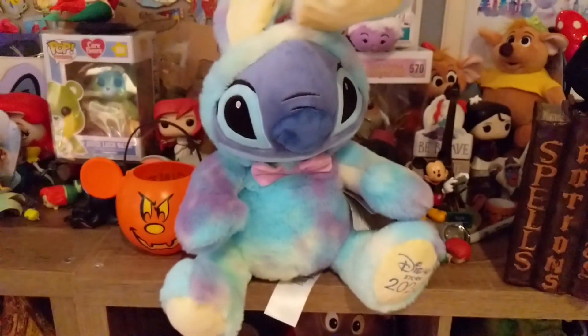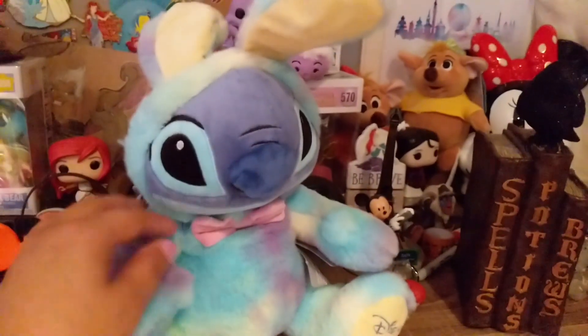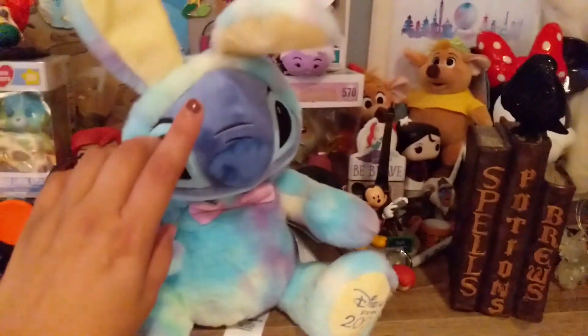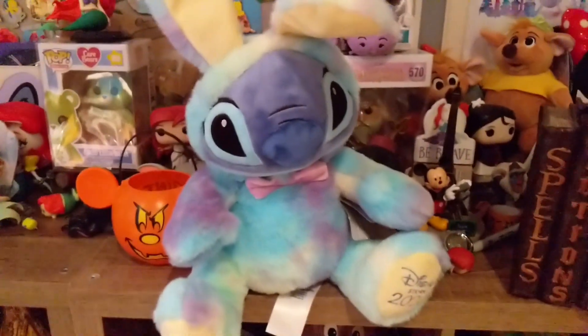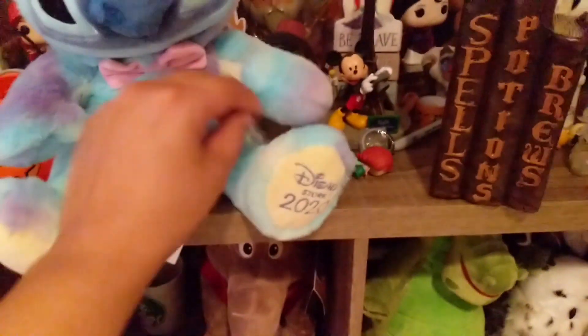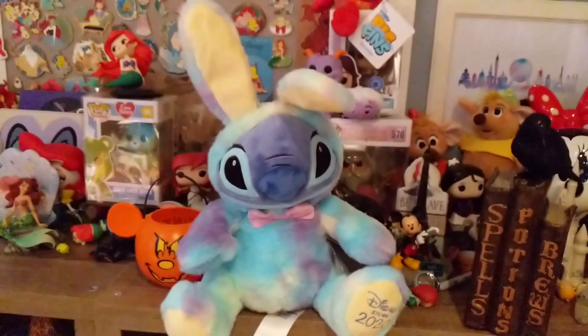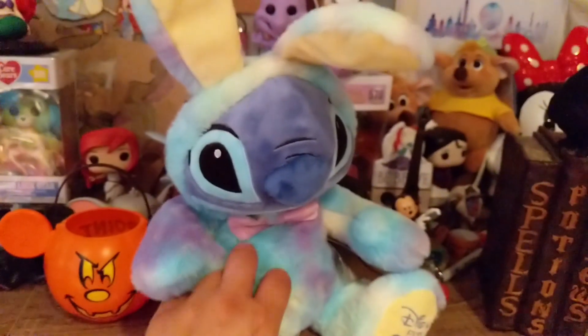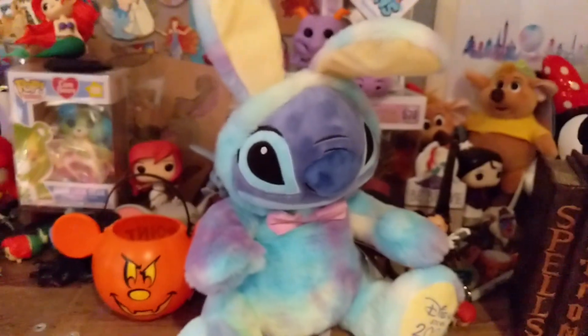And the last thing from the Disney Store is this Stitch Easter bunny plush that I mentioned in my last video. They were on sale for about $6, so it was a no-brainer. It has the Disney 2020 stamp on his foot. Six dollars for a nice plush like this — they're so soft and tie-dyed and very cute. I have the Mickey one and Minnie as well.